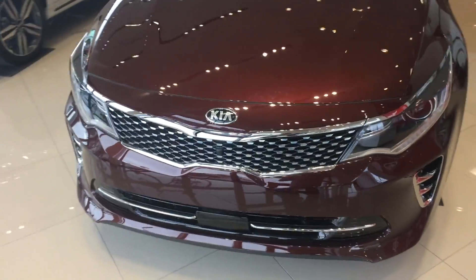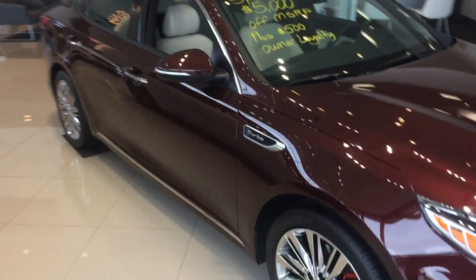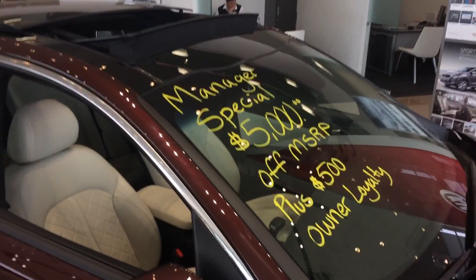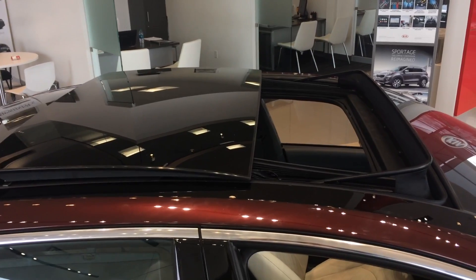You can see the Kia signature tiger nose grille. This has the chrome package on it. Some examples of the savings going on right now. Panoramic sunroof — you can see the bug guard there as well as the wind guard.